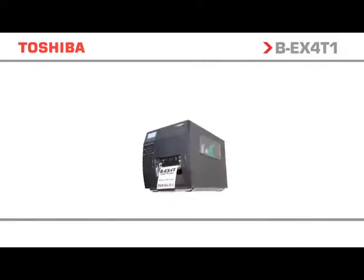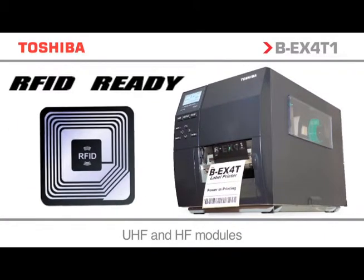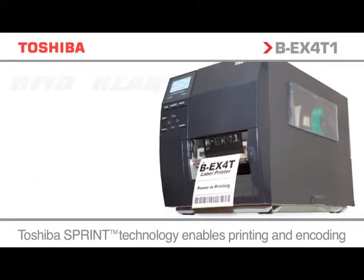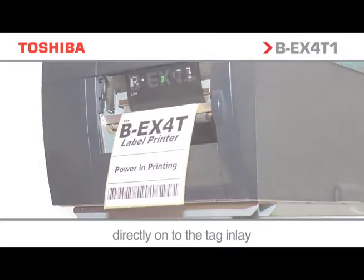The BEX is RFID ready, so you can choose the RFID module to best meet the needs of the business, ensuring a future-proof printing solution that can evolve and grow with the future demands of the organization.